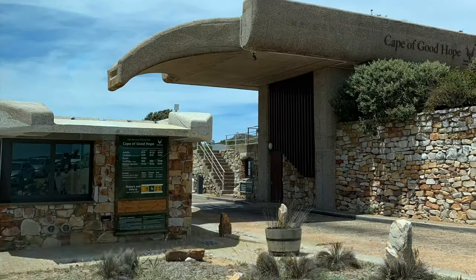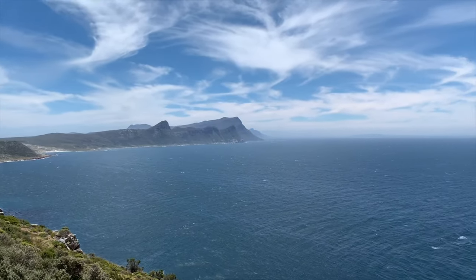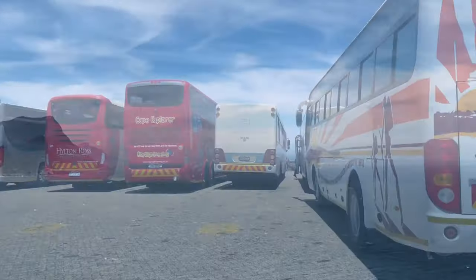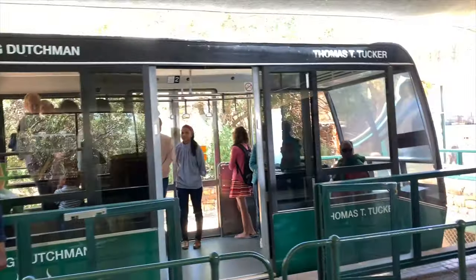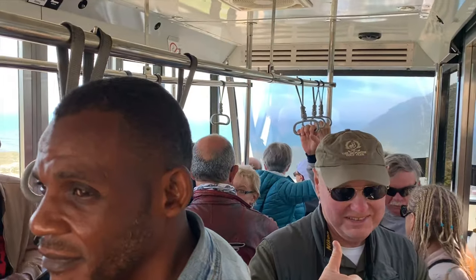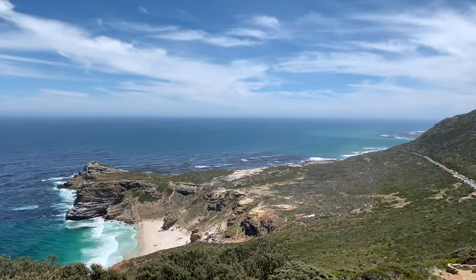Now it's time to check out the Nature Reserve Cape of Good Hope. Entry is 105 rand. There are tour buses here at Cape Point. We're riding the Flying Dutchman funicular. To get to the top, you can either take a 5-minute funicular or a 30-minute hike.